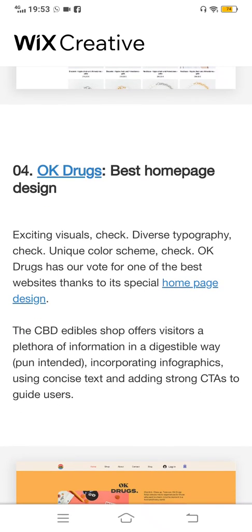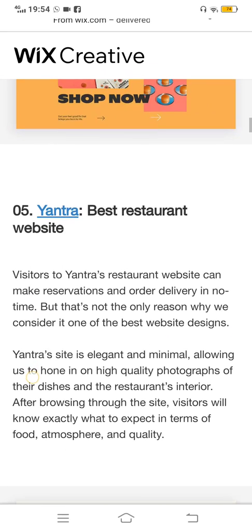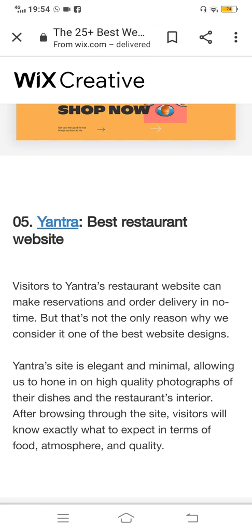The fourth one is Ok Drugs — best homepage design. As you can see, this is a very good drug shop. The homepage design is really impressive and really good for people who want a very good experience using this website.